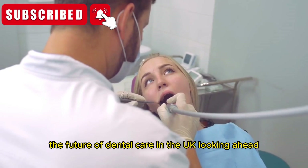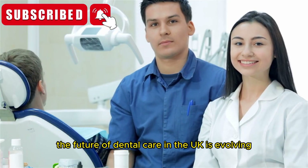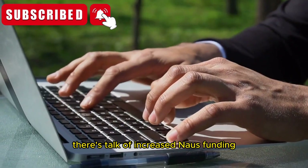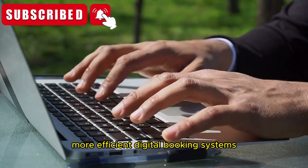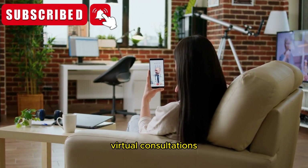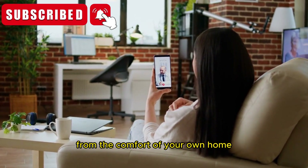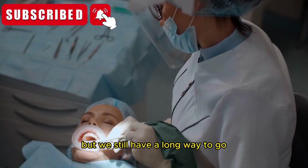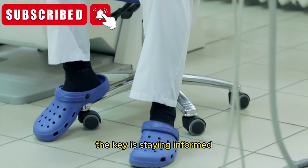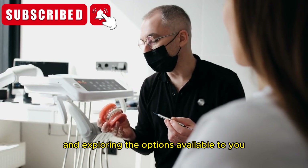Section 5: The future of dental care in the UK. Looking ahead, the future of dental care in the UK is evolving. There's talk of increasing NHS funding, more efficient digital booking systems, and even the rise of teledentistry — virtual consultations that let you speak with a dentist from the comfort of your own home. Exciting stuff, right? But we still have a long way to go. The key is staying informed, being proactive about your dental health, and exploring the options available to you.